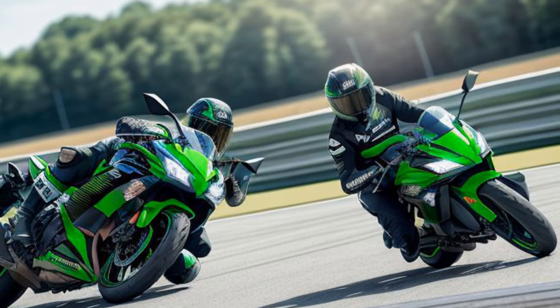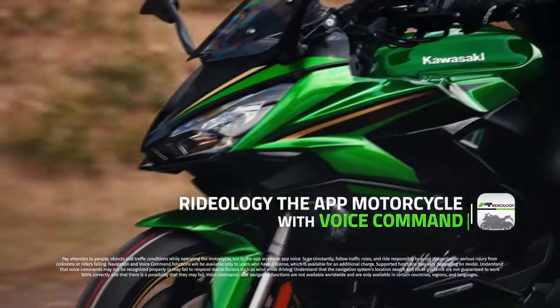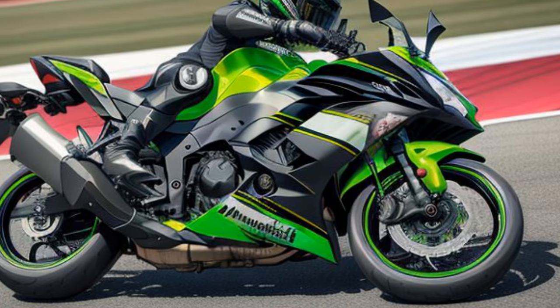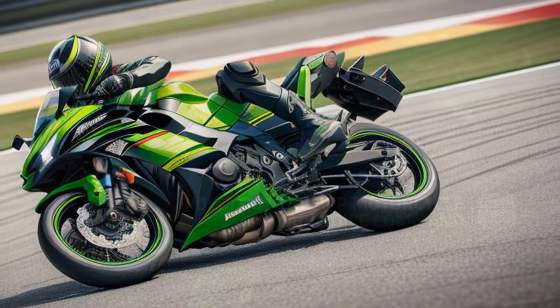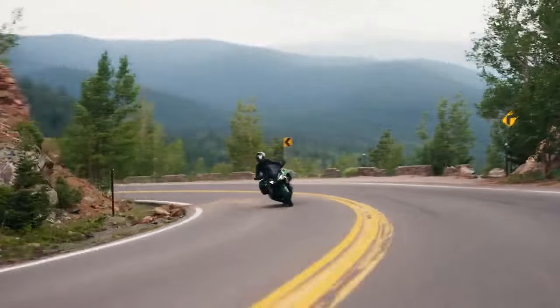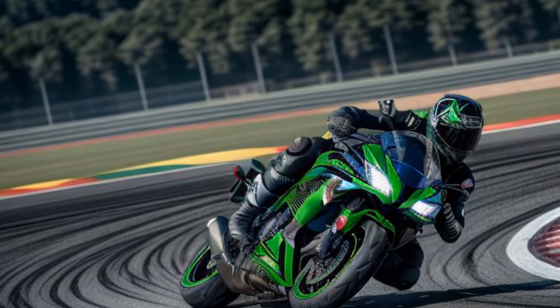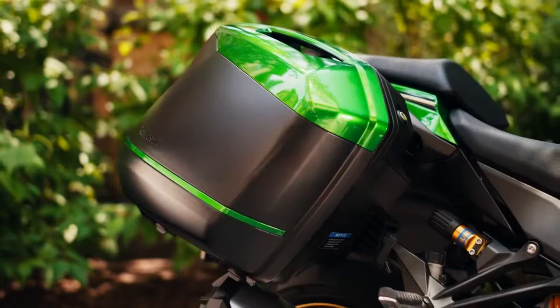The Kawasaki Ninja 1100SX is available in base spec at £12,249, or the SE trim at £13,999. Its traditional sports touring rival is Suzuki's GSX-S1000 GT, costing £12,899 or £13,999 for the pannier-equipped GT Plus, though in tests it's found slightly less refined. You could also consider the BMW R 1250 RS, starting at £13,140 and £15,340 for the higher-spec SE model. The Yamaha Tracer 9 at £11,116, Tracer 9 GT at £13,216, and the fully loaded Tracer 9 GT Plus at £15,016 represent the modern take on the sports tourer, though its tall-rounder design makes it more a competitor to Kawasaki's own Versys 1100.